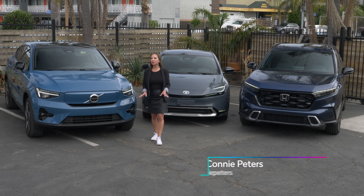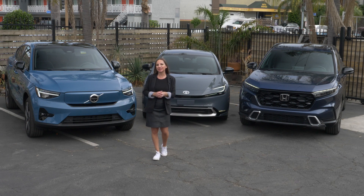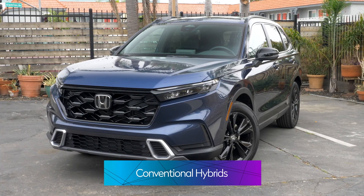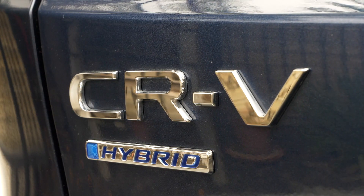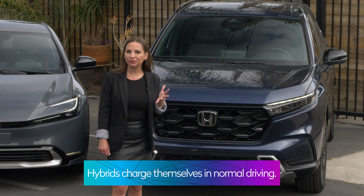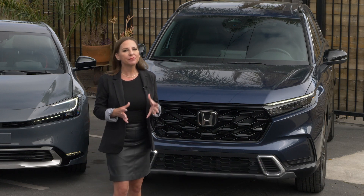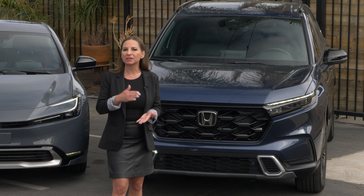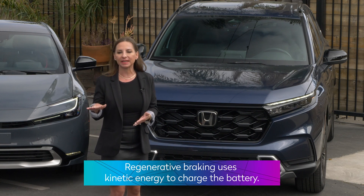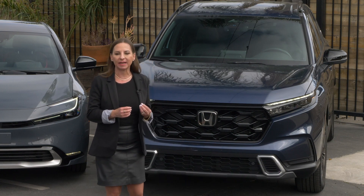Hybrid, plug-in hybrid, or fully electric — there are different levels of electrification on today's new cars. This Honda CRV is a hybrid; it has both a traditional gas-powered engine and an electric motor. The battery is self-charging through everyday driving and regenerative braking. Regenerative braking means that every time you're slowing down, taking your foot off the gas pedal, or coasting, that kinetic energy goes back into the battery.